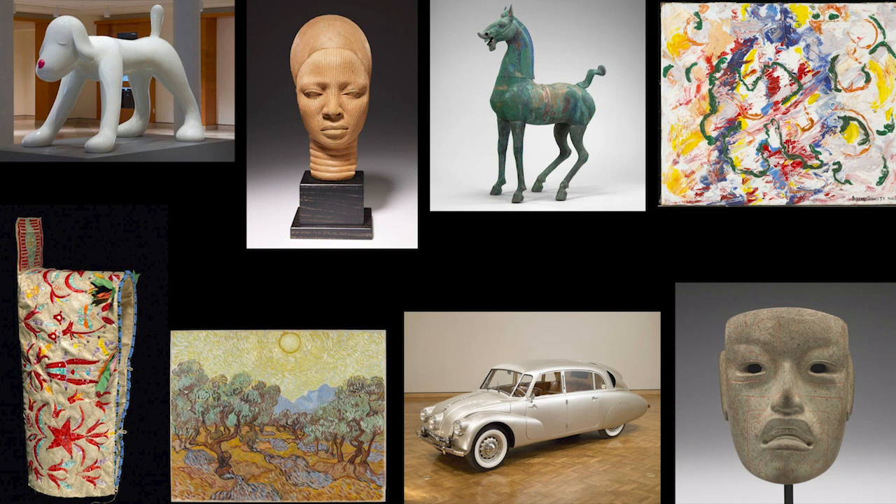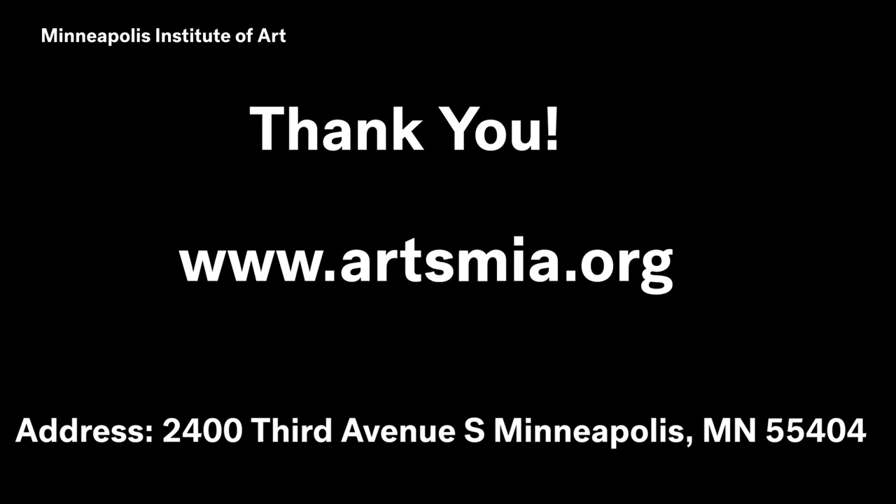We hope you will be able to visit the museum in person soon. And if not, be sure to look for other highlights — there are a lot of them — on MIA's website at www.artsmia.org.